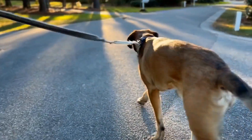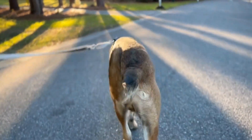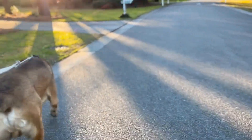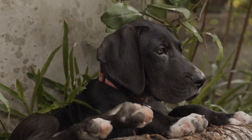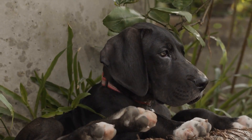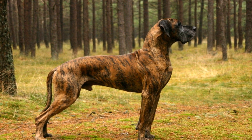Temperament and personality: while the Great Dane may have an imposing appearance, its personality is often described as gentle, friendly, and patient. They are known to be very affectionate towards their family members and are excellent with children. This breed has a deep-rooted desire to please its owner, making it highly trainable.